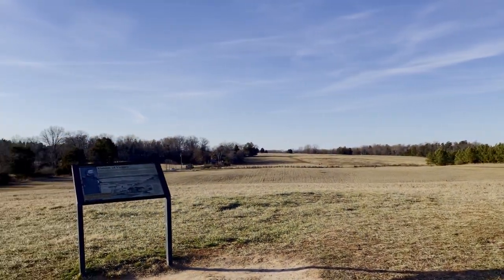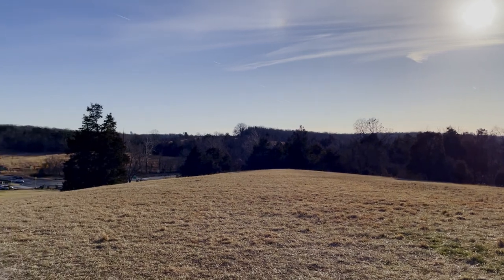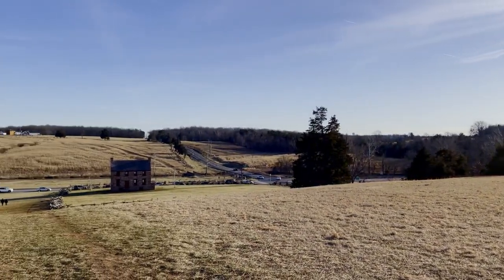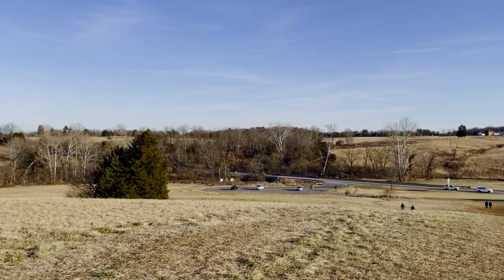So that was the Battle of First Bull Run. I want to say a big thanks to the National Park Service and to the American Battlefield Trust for allowing people like me to come here and use their resources to better understand exactly what happened here and to get a better perspective on the Civil War. Thank you very much for watching.